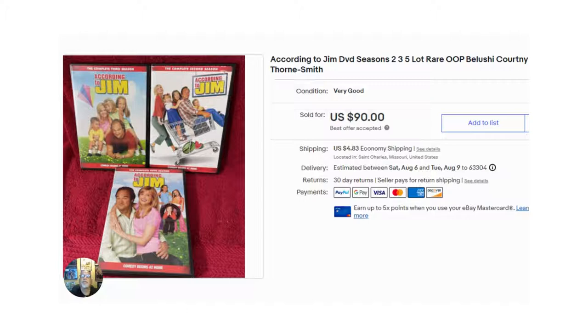The 9th highest item I sold was this set of According to Jim DVDs — seasons two, three, and five. They sold for $90. I paid $6 for the three of them, or $2 for each set. This is definitely one of those that you should be on the lookout for — highly, highly desirable.